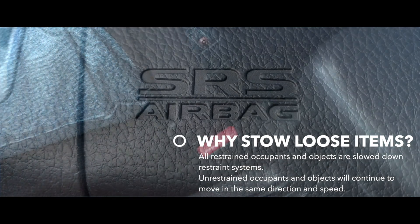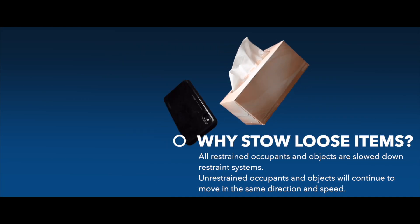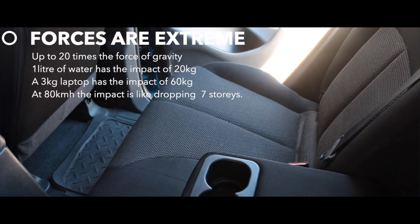All restrained passengers and objects are slowed down by seatbelts, airbags, or other restraint systems. But unrestrained passengers and objects inside both vehicles will continue to move in the direction and speed of travel until they're abruptly stopped by another object.